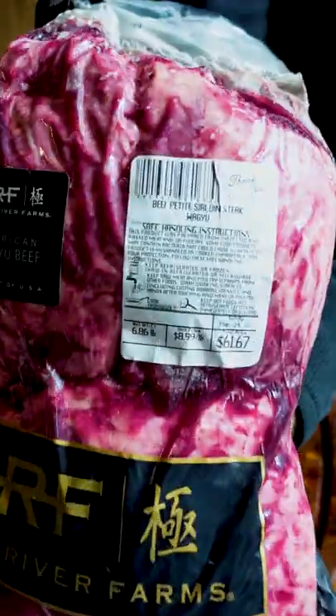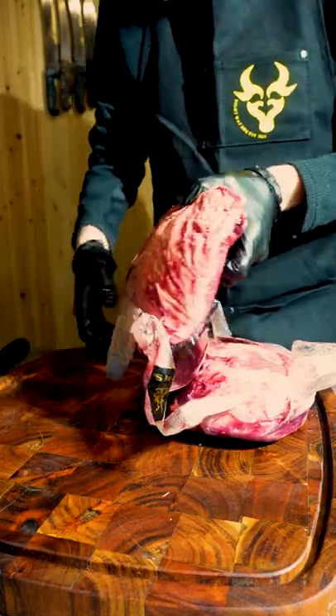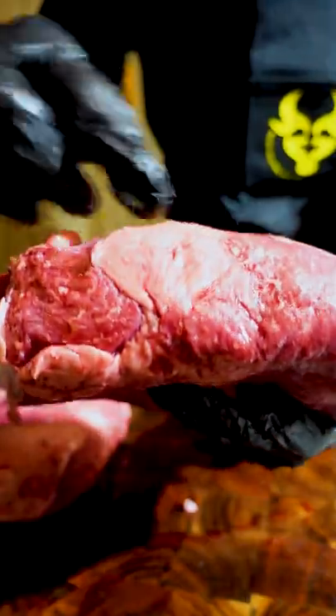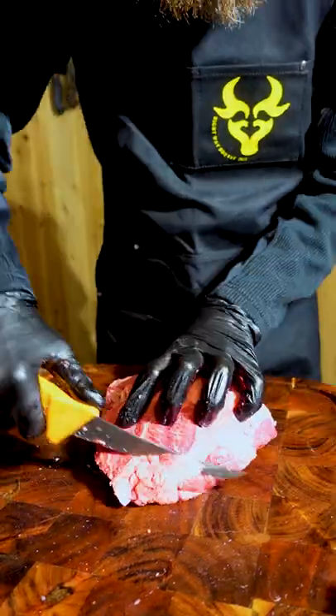This cut of meat is generally not on the internet. No one's bragging about cutting a petite sirloin up on their TikTok or YouTube. I'm a meat cutter and we usually call these grandma steaks. We pretty much sell these to families that are on a budget and they're generally not that good.